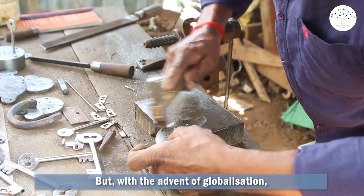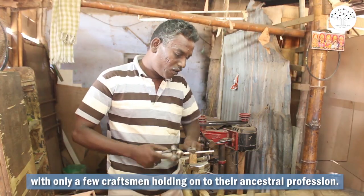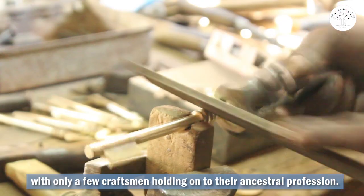But with the advent of globalization, this tradition is losing patronage, with only a few craftsmen holding on to their ancestral profession.